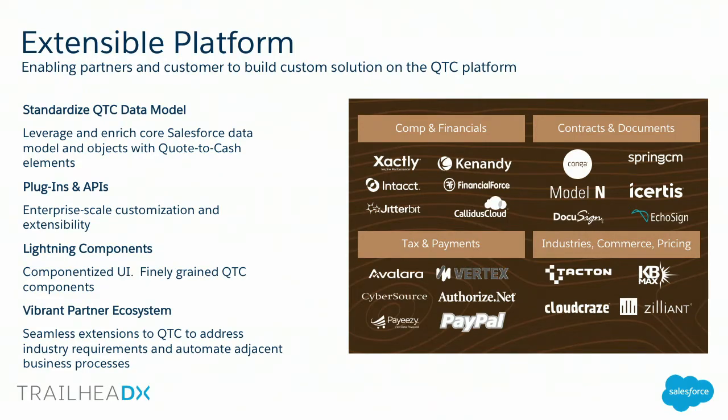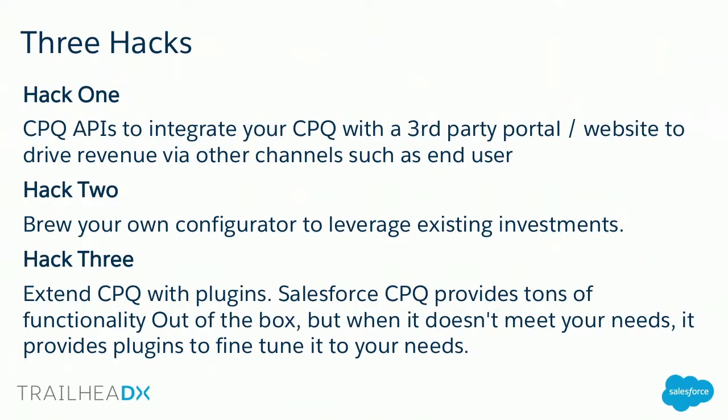In order to bring all that to life, we are building what we're calling a vibrant partner ecosystem. Whether you're an ISV, a consultant, or an in-house developer, we want you to learn about these tools, give us feedback on what you need, and we'd like you to be building on this platform. So let's talk about three hacks to extend the Quote to Cash platform.